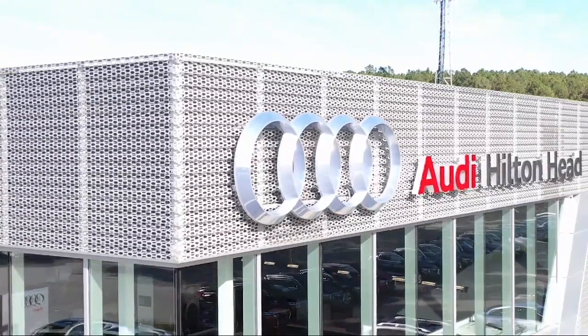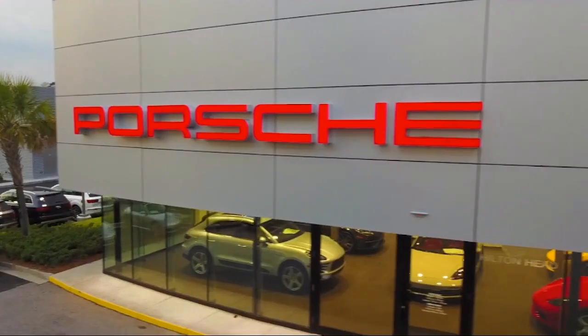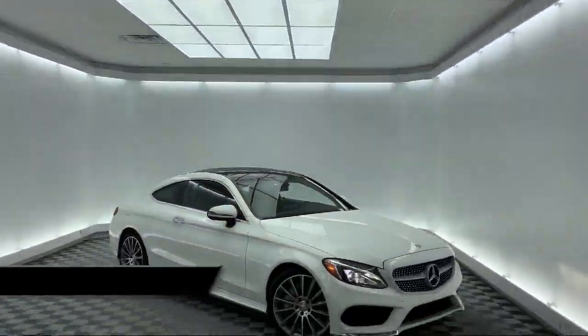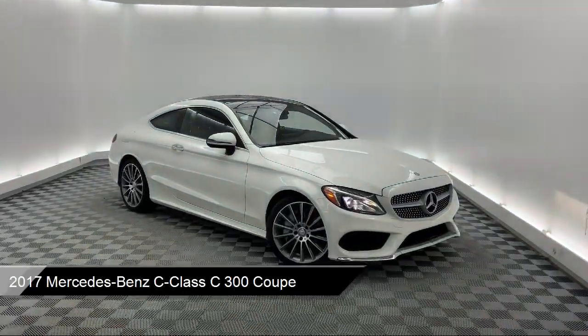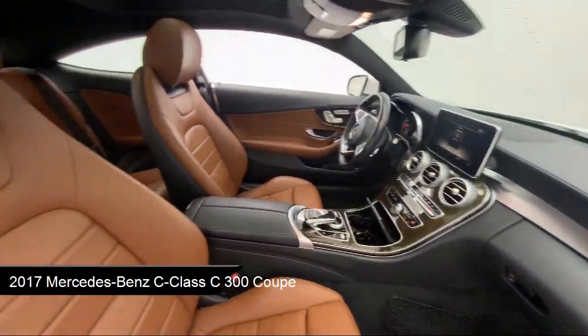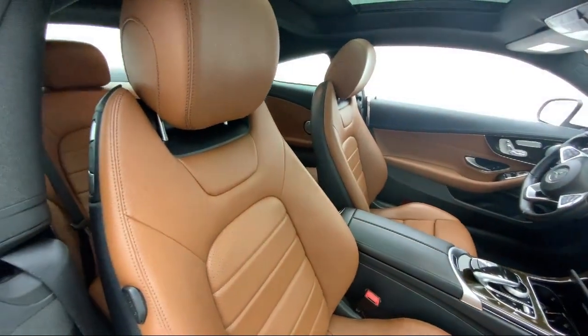Welcome to the Peacock Auto Mall. Here's a look at another one of our great vehicles from our extensive inventory. It comes equipped with a split fold-down rear seat, rain-sensitive windshield wipers, steering wheel controls, premium audio system, and keyless entry.